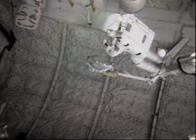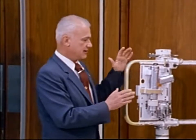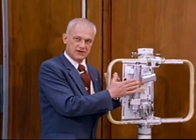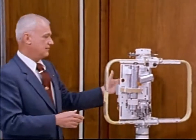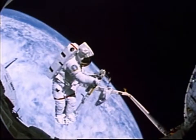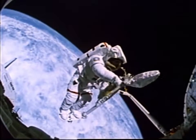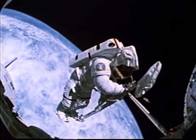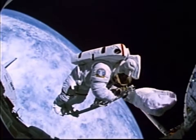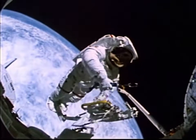The manipulator foot restraint carried tool boards equipped with tools such as a modified power tool, plus additional simple hand tools. I exercised these against a mock-up of the electronics unit and some of the other detailed mechanical tasks that were to be performed by Ox Van Hoften and Pinky Nelson on the subsequent STS-41C flight.